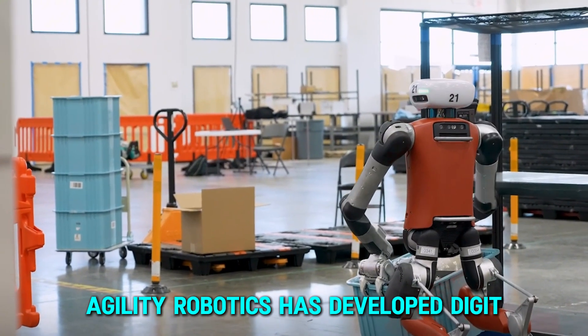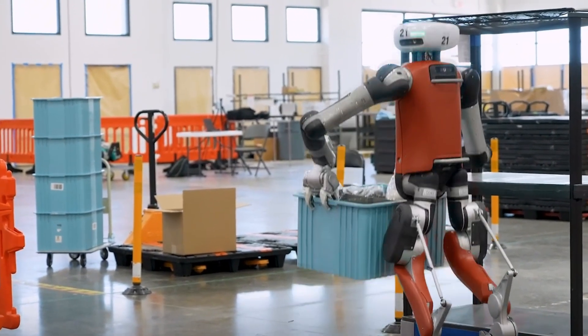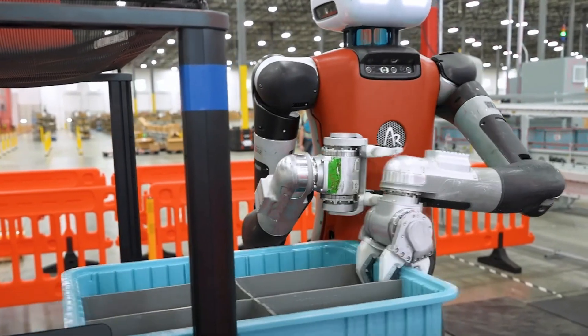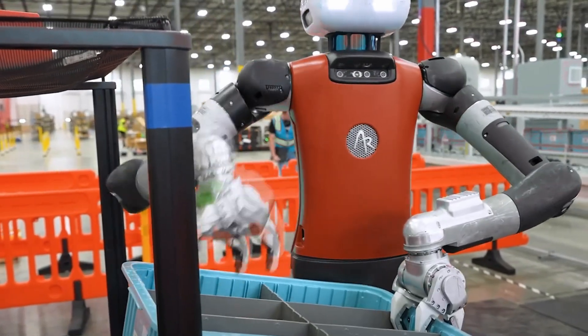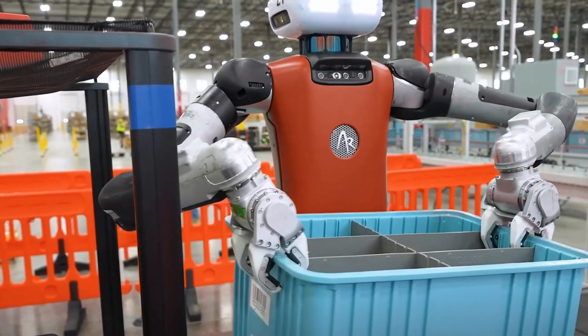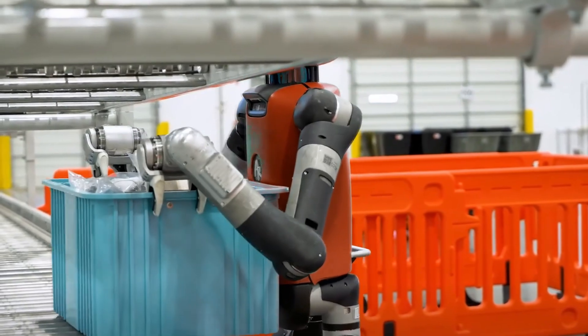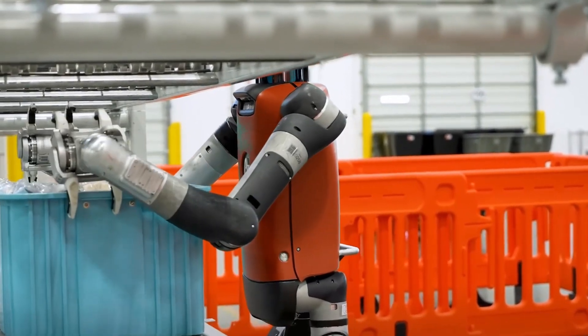Agility Robotics has developed Digit, a humanoid robot capable of handling dynamic tasks like lifting and transporting packages alongside human workers. These innovations prove that robotics is not just the future of logistics — it's already revolutionizing warehouse operations worldwide.